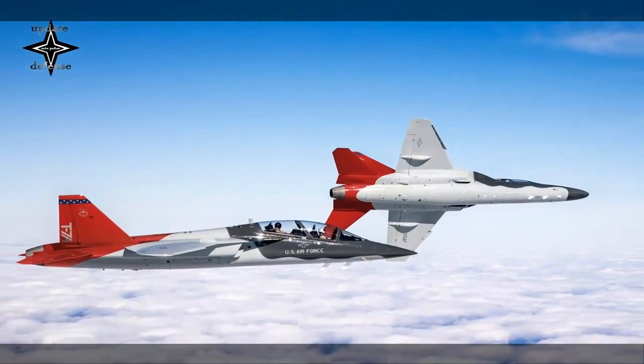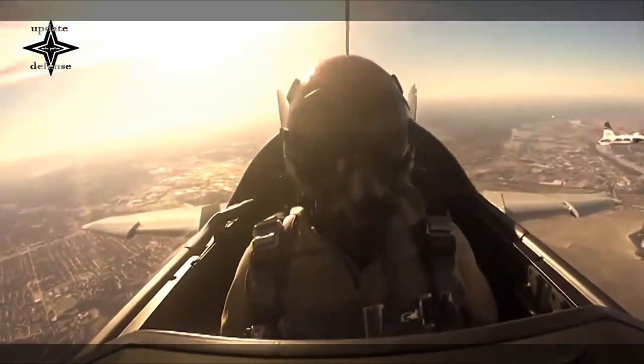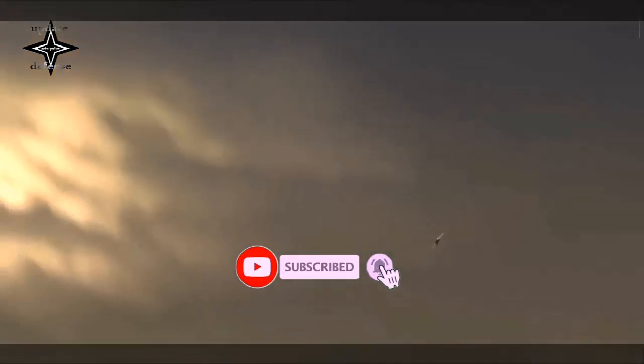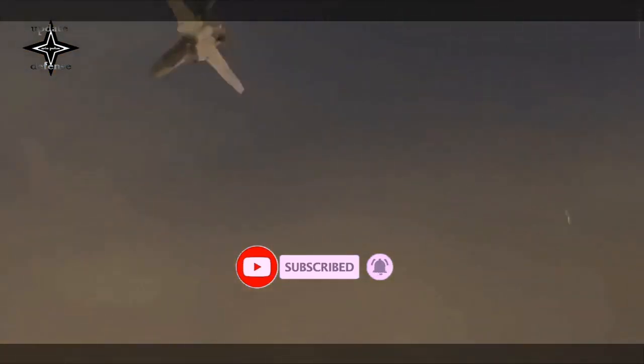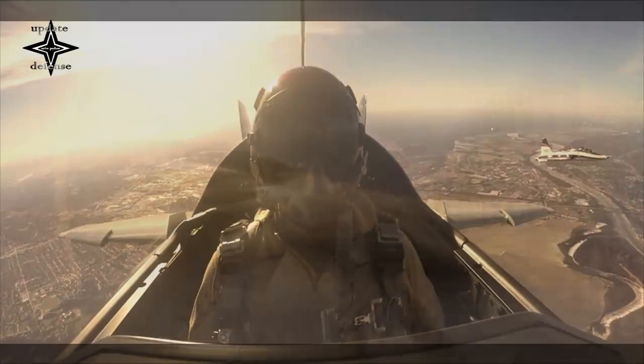All undergraduate pilot training bases will eventually transition from the T-38C to the T-7A. Those bases include Columbus Air Force Base, Mississippi; Laughlin AFB, Texas; Sheppard AFB, Texas; and Vance AFB, Oklahoma.